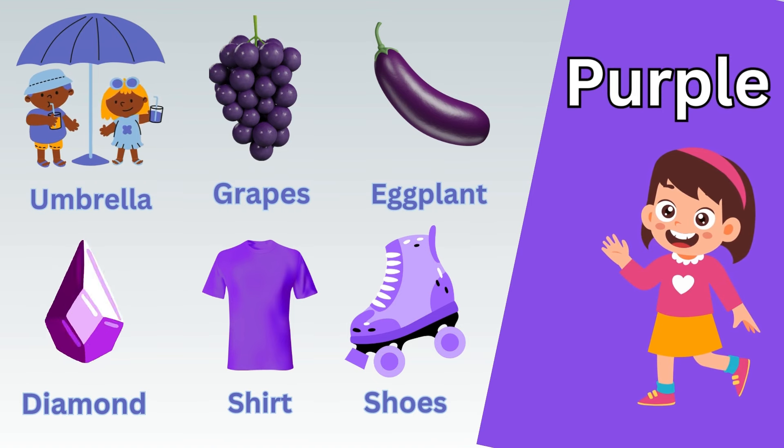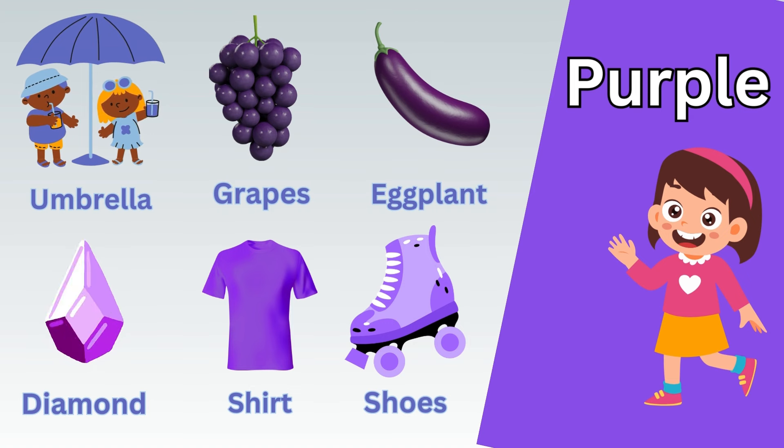Now let's take a quick recap. Pink pig. Pink bag. Pink donut. Pink clock. Pink basket. Pink dress.